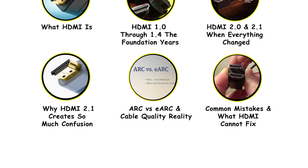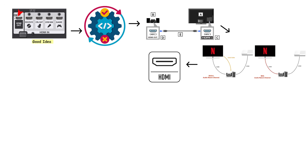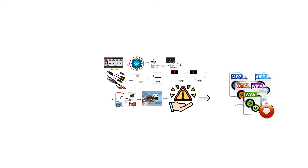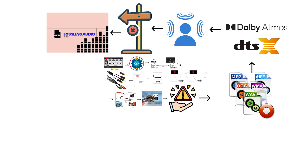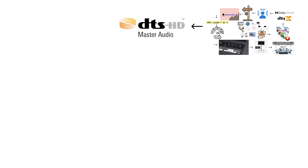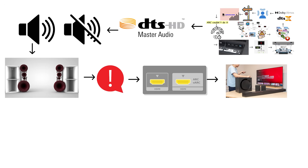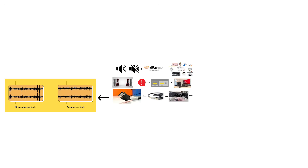ARC versus eARC. Audio Return Channel was a good idea with bad execution. ARC lets your television send audio back to a soundbar or receiver through the same HDMI cable that brings video in, eliminating the need for a separate optical or RCA audio cable. But ARC had serious limitations — it could only handle compressed formats like Dolby Digital and DTS, not lossless audio or Dolby Atmos. Enhanced Audio Return Channel fixed this by dramatically bumping audio bandwidth, allowing full Dolby Atmos, DTS Master Audio, and uncompressed multi-channel audio. However, eARC only works if both your television and soundbar support it, and you need a cable with enough bandwidth — an older HDMI cable might physically connect but audio will drop or revert to compressed formats.